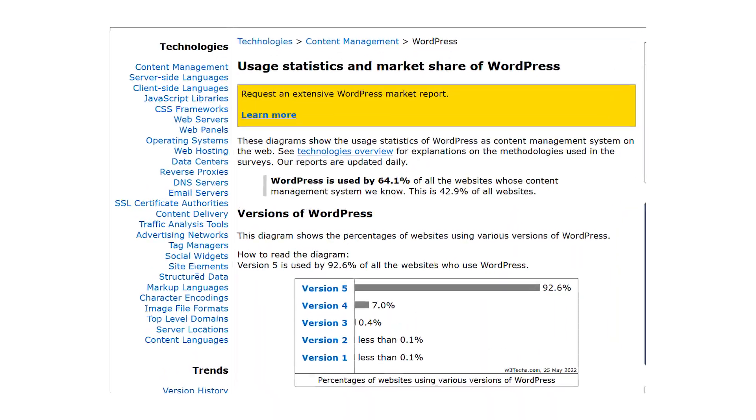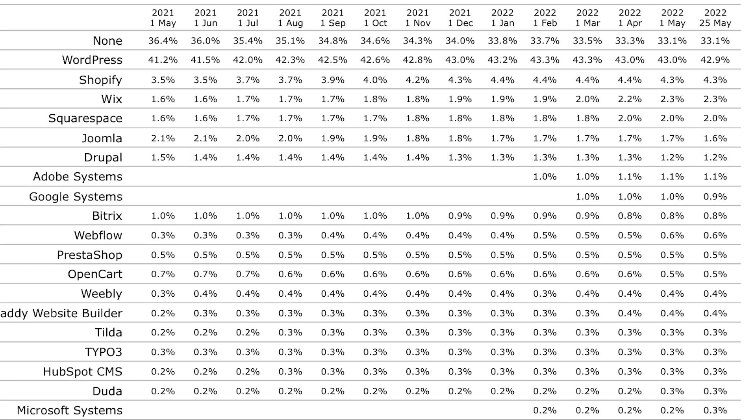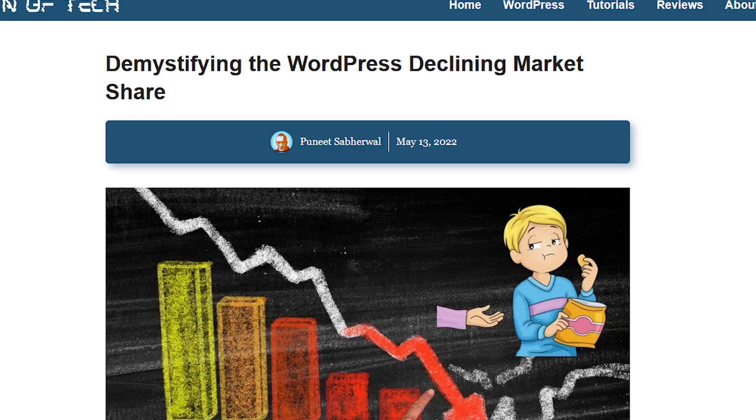It's important because 42% of the modern web is now powered by WordPress. And when it comes to WordPress usage, there's been a lot of talk lately about that — is it going to continue going up? Is it going down? Should we be concerned?